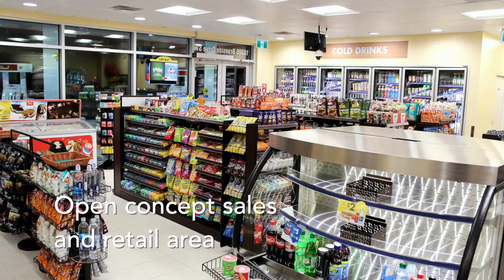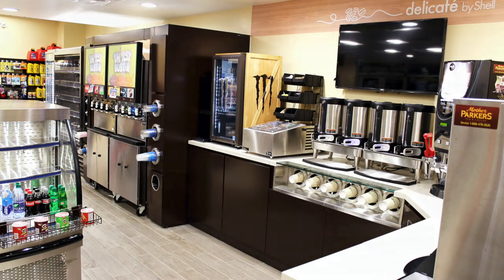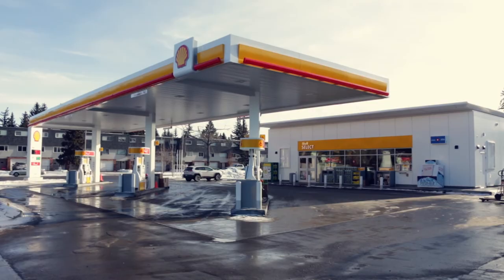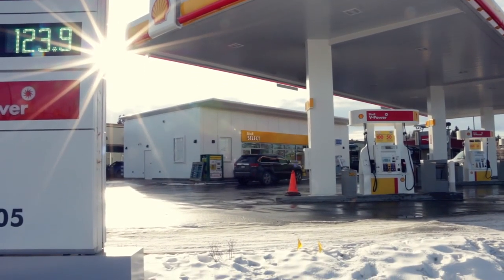Something that came up early on with the client was a new phrase that we sort of lived by going through the design process: retail is detail. And we really found that that was the case. I would say there's absolutely a sense of pride — I've already shown photos to family and friends. The amount of time, effort, and work we've put into it over the years, as well as what it means going forward, is huge.